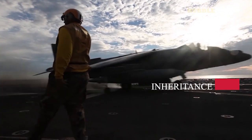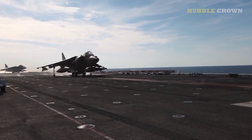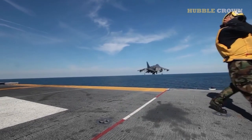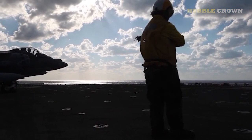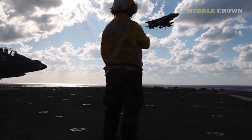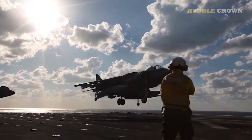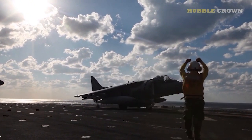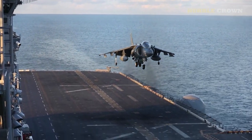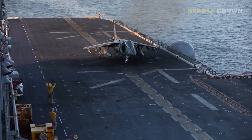The McDonnell Douglas AV-8B Harrier II has a rich history and has served in several military conflicts. It was first used in combat during the Gulf War in 1991, where it provided close air support to ground troops and engaged enemy positions. The Harrier II has also been deployed in Afghanistan and Iraq, where it has been used for ground support and reconnaissance missions. The Harrier II has seen several improvements over the years, including the introduction of a night attack capability and the integration of new weapons systems.